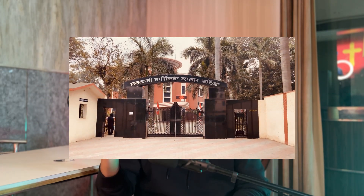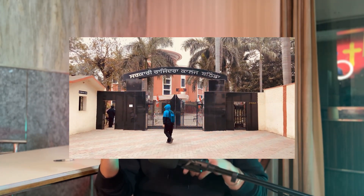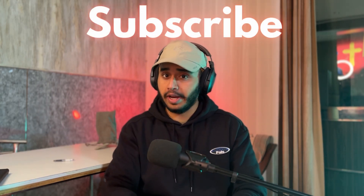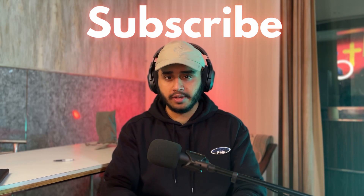I shot a cinematic video on my iPhone and edited it on DaVinci Resolve on my iPad — the link is in the description. Those were all the pros and cons of DaVinci Resolve on iPad. If you liked the video, please hit the like button and subscribe for more content on editing and gaming.